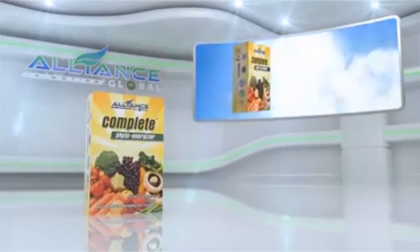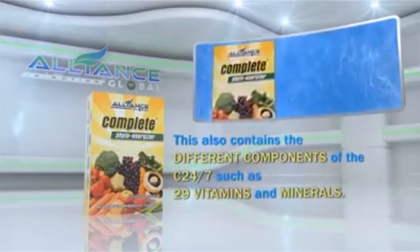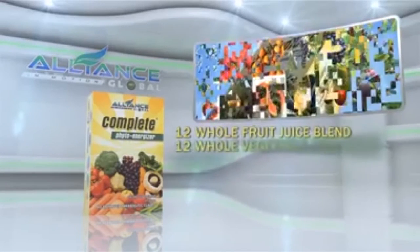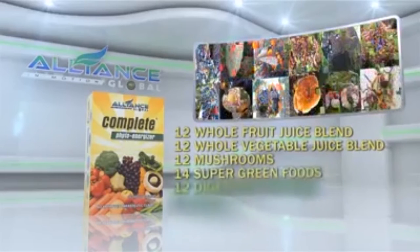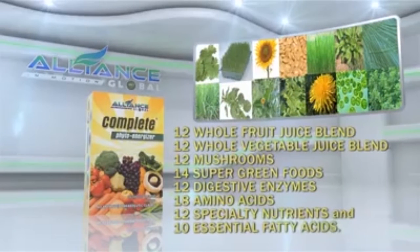Another product of Alliance in Motion Global is the Complete Phyto Energizer. This also contains the different components of the C-24-7, such as 29 vitamins and minerals, 12 whole fruit juice blends, 12 whole vegetable juice blends, 12 mushrooms, 14 super green foods, 12 digestive enzymes, 18 amino acids, 12 specialty nutrients, and 10 essential fatty acids.